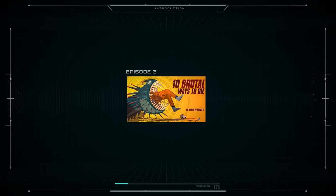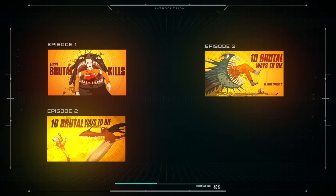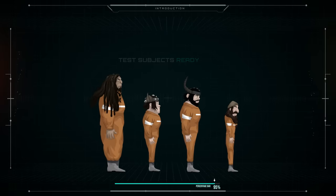This is Part 3, so if you haven't seen Parts 1 and 2, pause this video and go watch those first, then come back. The rest of you can keep watching, because our new test subjects have just arrived.